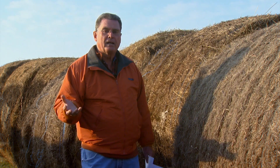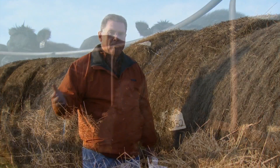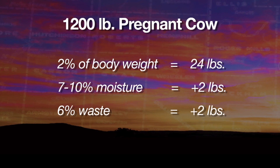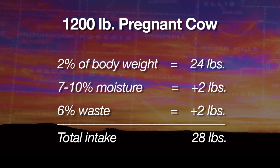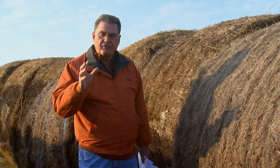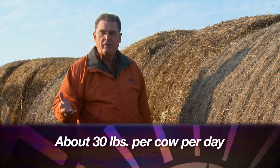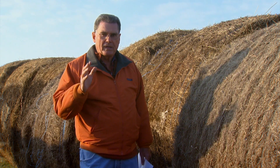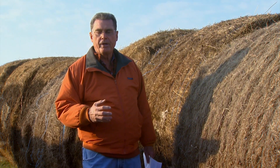We still have to calculate wastage. It depends upon what kind of feeder we have. If we've got a really good feeder and are really careful about hay wastage, we might have as much as six percent wastage, which brings us up to another two pounds of hay to consider being fed each day. Now we're in the neighborhood of twenty-eight pounds, and frankly for most folks it's probably best to round it off to about thirty pounds of actual hay being fed to twelve hundred pound cows during the winter months.